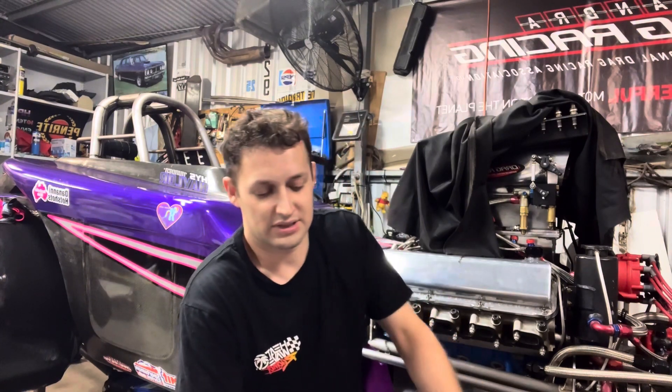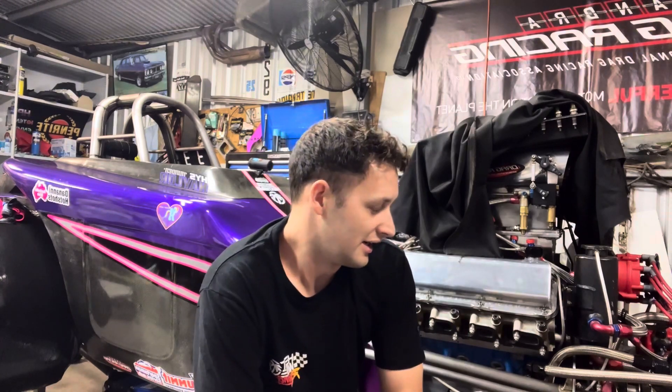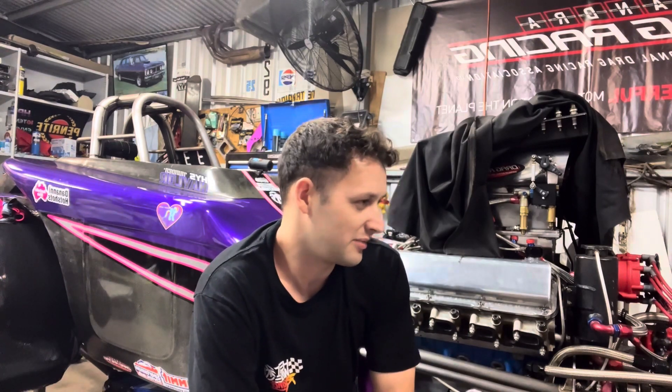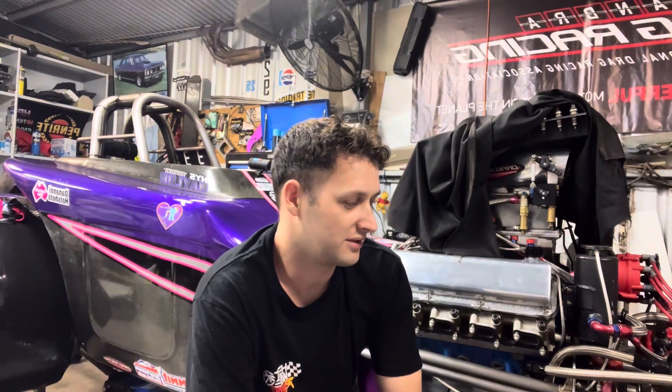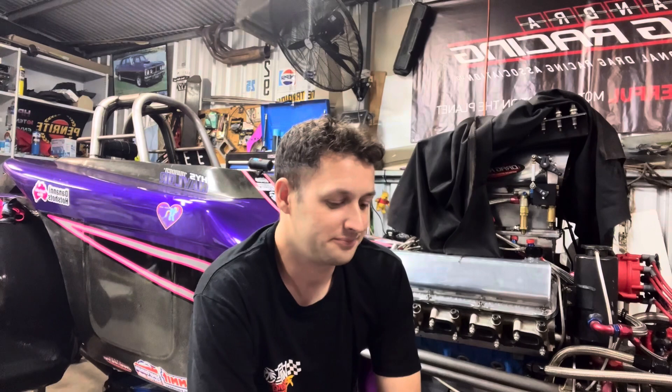We ended up getting her car going pretty consistently. She won her first rounds of racing — she got two wins at the last meeting. She probably could have gotten the final but had a bit of a slow reaction time on her last run, but leaving her on the foot brake it's always going to be a gamble. We got all the cars pretty much good to go for next meeting, so I'll probably just polish them up and make sure they're looking nice.